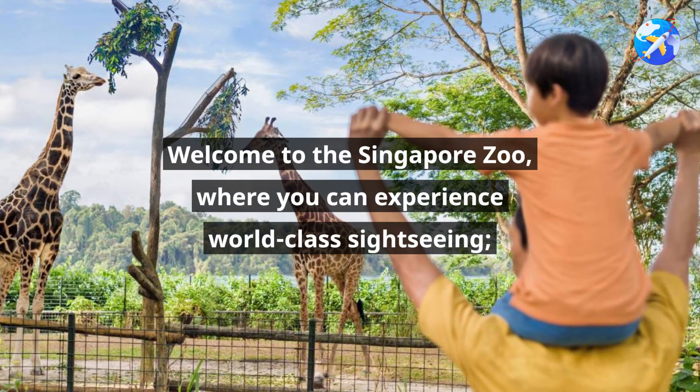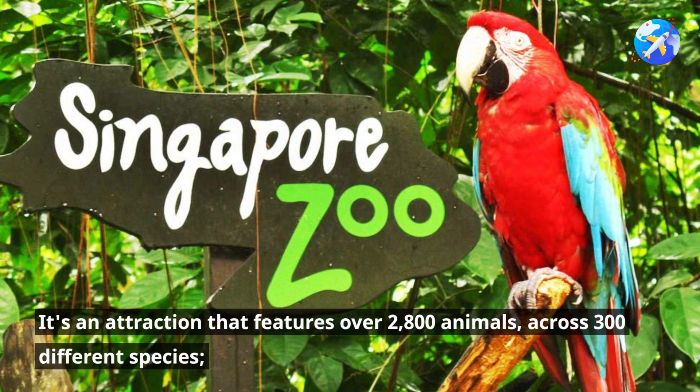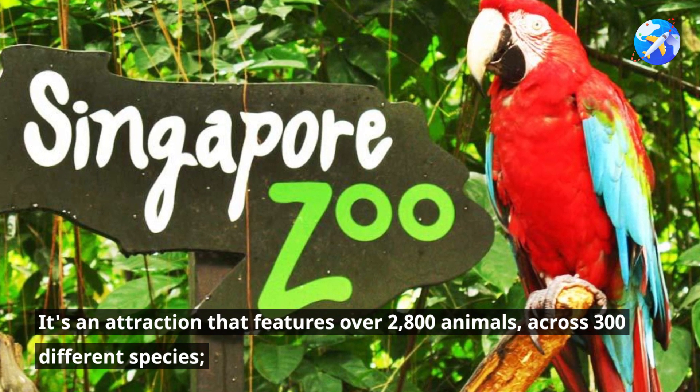Welcome to the Singapore Zoo, where you can experience world-class sightseeing. It's an attraction that features over 2,800 animals across 300 different species.